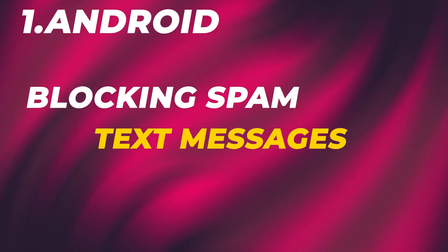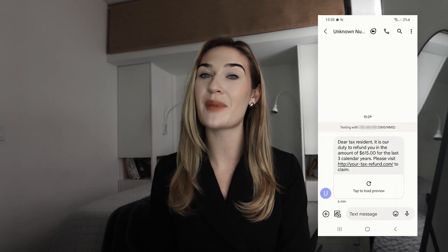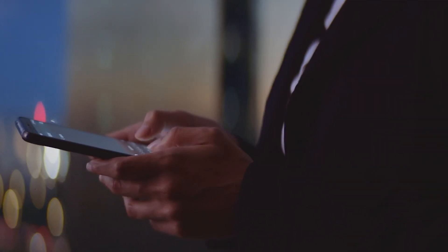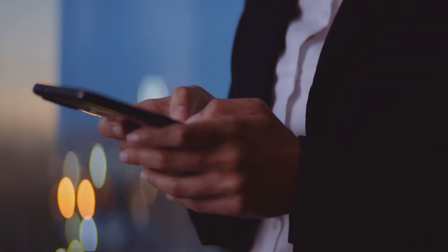Let's first talk about Androids. Blocking spam text messages on Androids is easy. Open your messages app and find the text message from the number that looks suspicious or one that you don't recognize and suspect is spam or a hacker trying to lure you in. Tap the three dots in the top right corner of that text message, and we're then going to block this number. It's really important to do this so the scammer can't keep texting you.